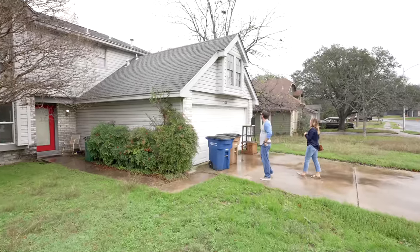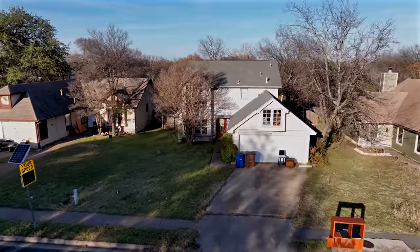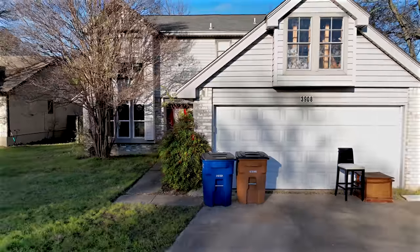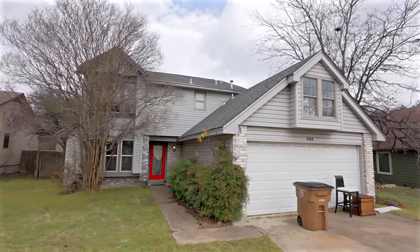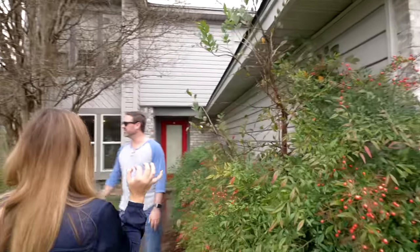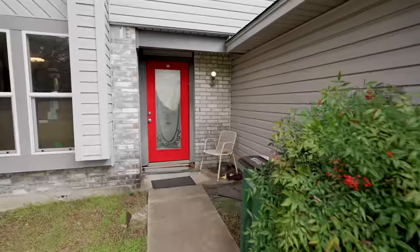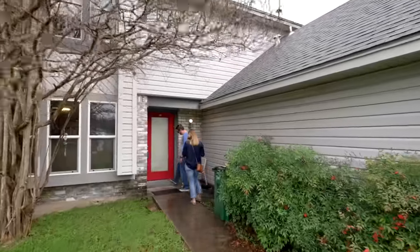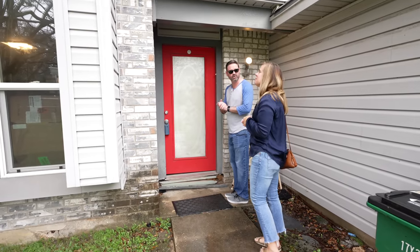Looking at the exterior — it's actually got a little bit of curb appeal, some nice lines. Though there's a weird creepy situation above the garage with the windows, all you can see are two by fours. The garage seems very long, lot of bushes that need trimming, a sassy red door, a weird light fixture, and there's some damage and pest activity on the exterior.